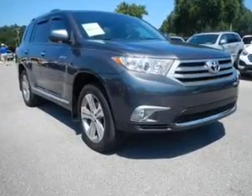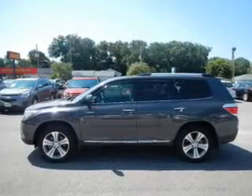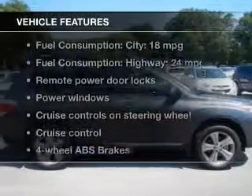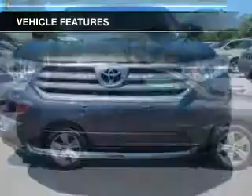Find your way easily with the included navigation system. Brake safely with the anti-lock braking system. Let the outside in with a power sunroof. Carfax has offered to provide you with peace of mind. And with these notable features, you won't want to miss out on the opportunity to own this amazing ride.